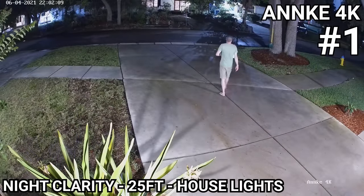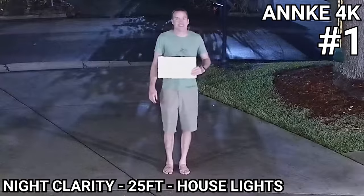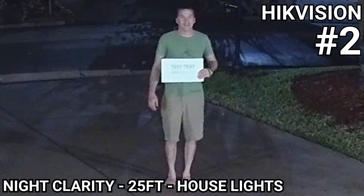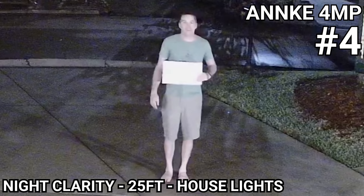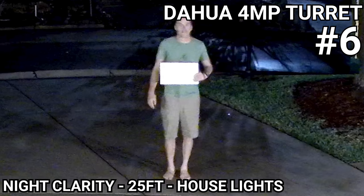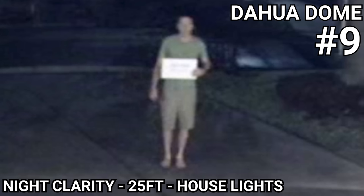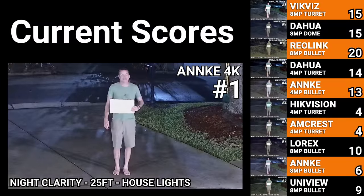For stationary clarity at night, the Anki 4K produced the best image where the text on the sign is unfortunately blown out, but the details on my face are clear and the rest of the image is nice and crisp. Closely behind was the 4 megapixel Hikevision color view from Empire Tech that had more noise and blurred edges, but accurately reproduced the text on the sign. The Amcrest camera also did pretty well, but there was a lot of smoothing and the digital noise reduction was really obvious. After that was the Anki 4 megapixel, Uniview 4K bullet, DAWA 4 megapixel turret, Lorix's 4K nocturnal series, the VicViz 4K turret, DAWA's 4K dome camera, and last the Reolink, which is really out of its element at night and probably shouldn't be considered a color night vision camera without its supplemental white LEDs.